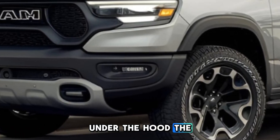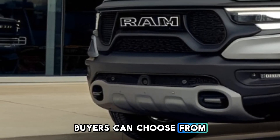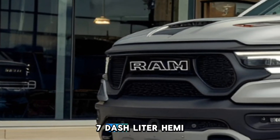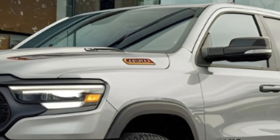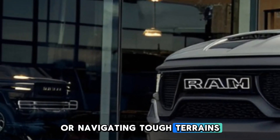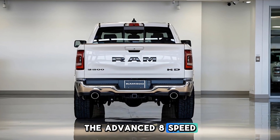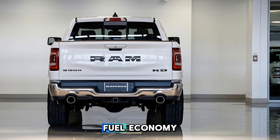Under the hood, the Ram 1500 doesn't disappoint. Buyers can choose from a lineup of powerful engines, including a 5.7-liter HEMI V8 and a new turbocharged inline-six. Both options deliver impressive horsepower and torque, ensuring that whether you're towing a trailer or navigating tough terrains, you'll have the muscle to get the job done. The advanced eight-speed automatic transmission offers smooth shifting, enhancing both performance and fuel economy.